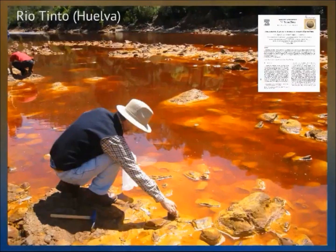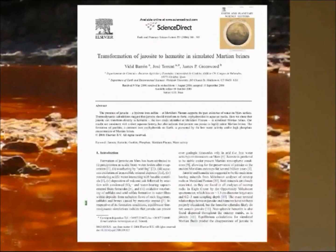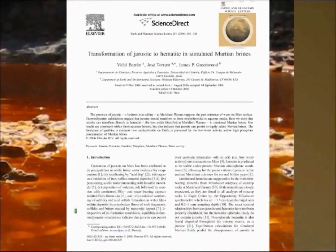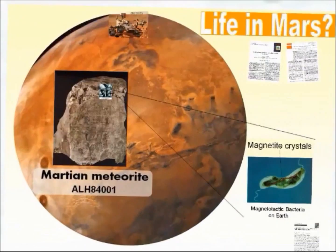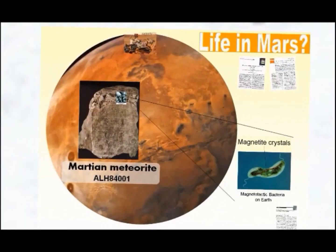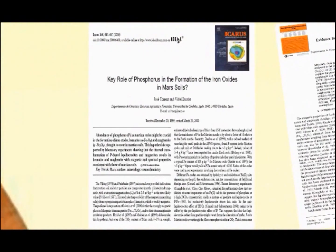In Rio Tinto, extremophile microorganisms share the same environment with iron oxides and jarosites. We found in our lab the conditions that facilitate the transformation of jarosites into hematite, as could have happened on the Mars surface. The color of Mars is associated with the potential presence of various iron oxides, and the current Mars rover Curiosity is now exploring its mineralogy.